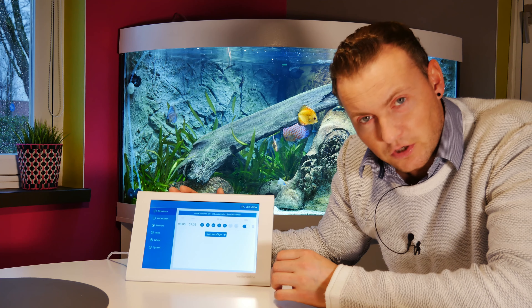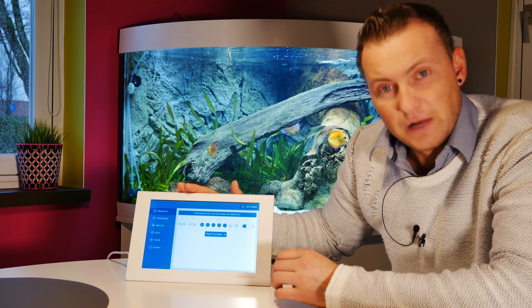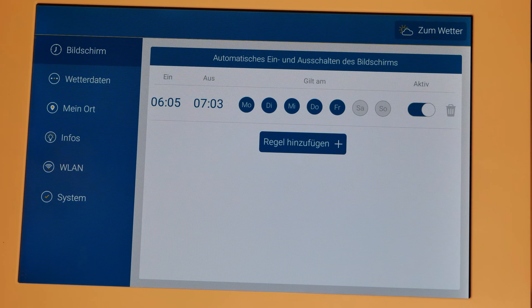Ganz cool finde ich die Funktion, wenn ihr mal den Standort wechselt mit der Wetterstation. Ihr zieht den Stromstecker raus, bleibt alles noch gespeichert. Ihr geht woanders an die Steckdose dran und alles bleibt gleich. Das ist sehr cool. Auch ein richtig gutes Feature ist das automatische Ein- und Ausschalten des Gerätes. Ihr könnt hier gewisse Regeln einstellen.